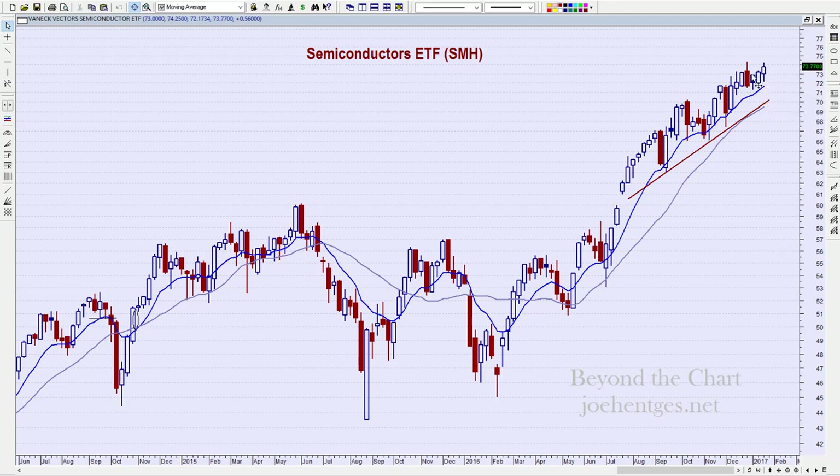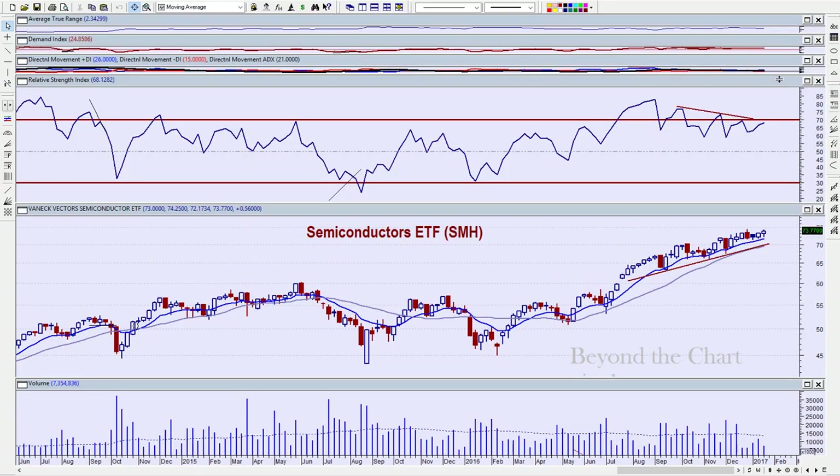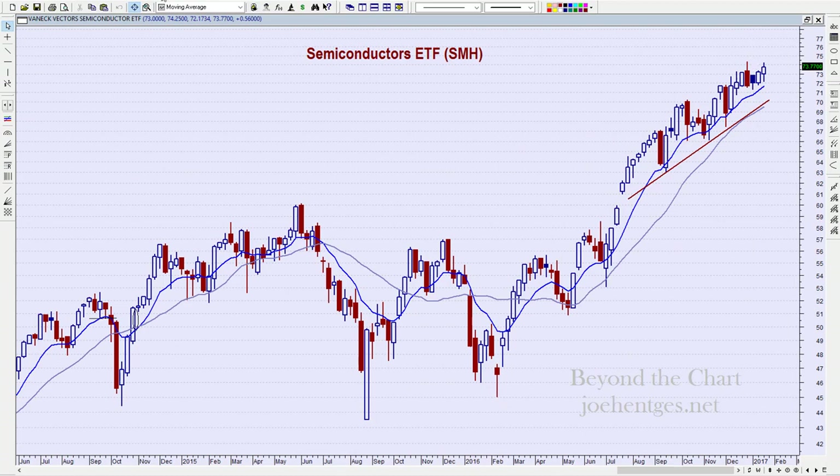Semiconductors continue to push higher. On the weekly chart, there was a big reversal candle and I've been watching for a close below the low of that week, but we've never gotten it. We haven't taken out the prior high yet, but we're very close. If we do take out that high, the scenario of getting a close below that low goes out the window. We're still showing bearish divergence on the RSI, so confirmation has not occurred.